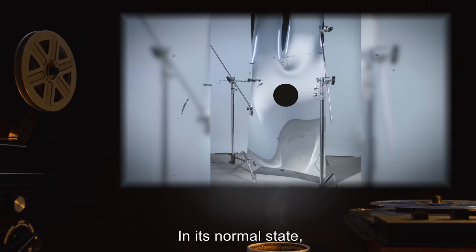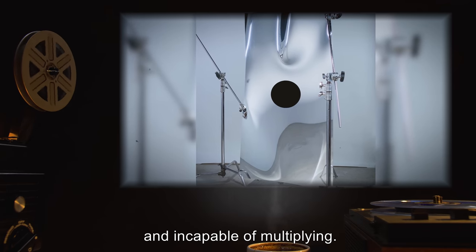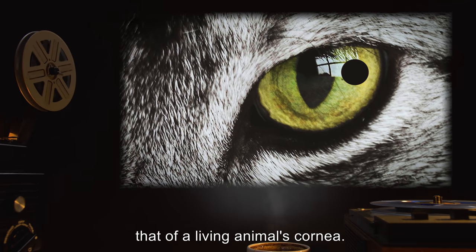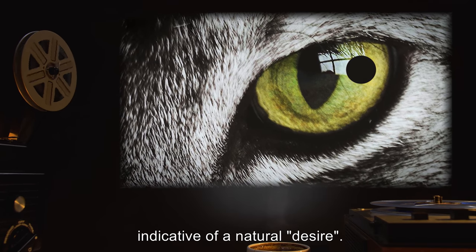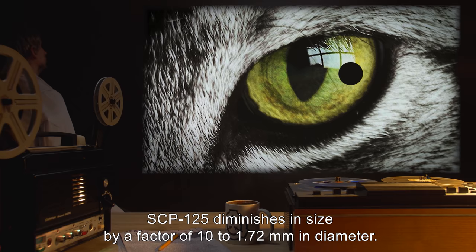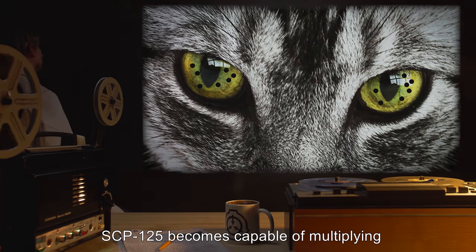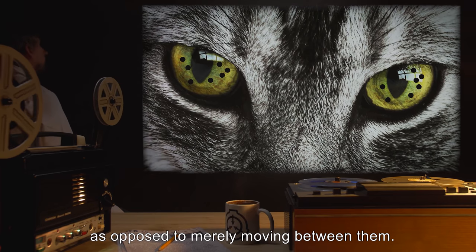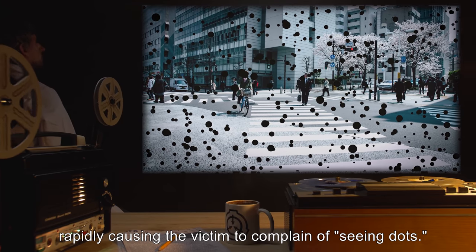In its normal state, SCP-125 is completely harmless and incapable of multiplying. It is however perfectly capable of moving to a living reflective surface — specifically that of a living animal's cornea — and will in fact do everything in its power to do so, indicative of a natural desire. Once it has achieved this, SCP-125 diminishes in size by a factor of 10 to 1.72 millimeters in diameter. While existing on the surface of a living tissue, SCP-125 becomes capable of multiplying and infecting a potentially unlimited number of surfaces, as opposed to merely moving between them. This multiplication occurs within the cornea, rapidly causing the victim to complain of seeing dots.